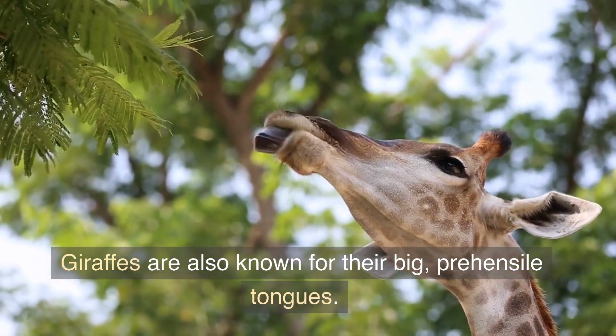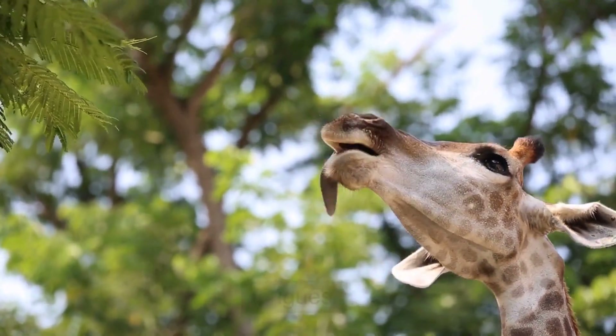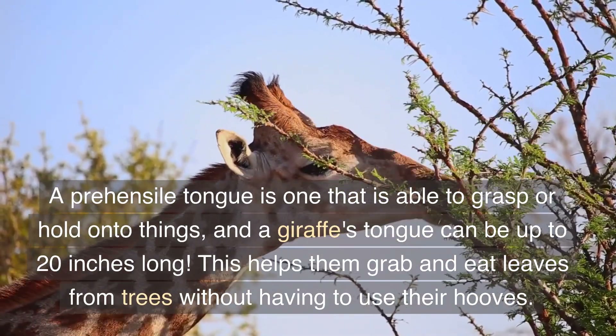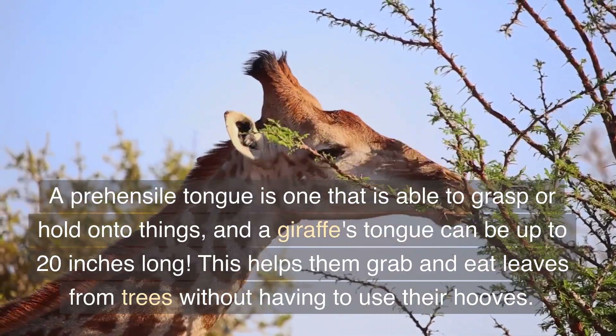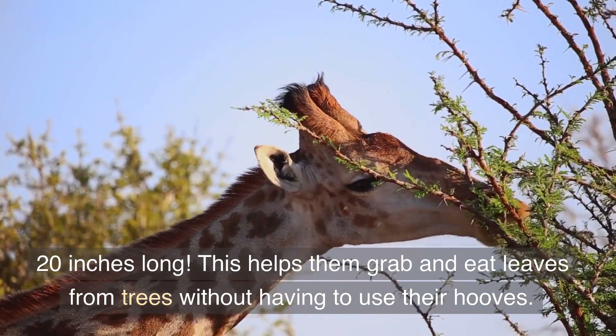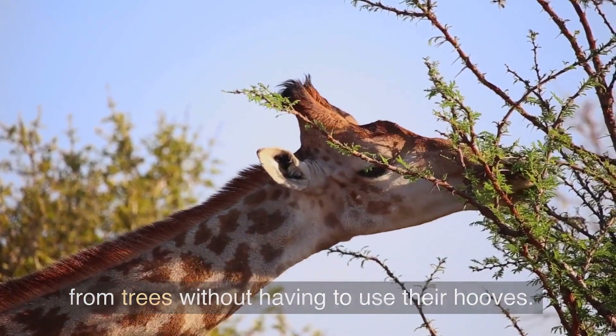Giraffes are also known for their big, prehensile tongues. A prehensile tongue is one that is able to grasp or hold onto things, and a giraffe's tongue can be up to 20 inches long. This helps them grab and eat leaves from trees without having to use their hooves.